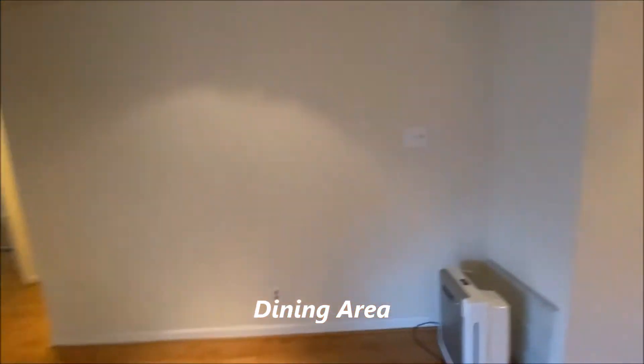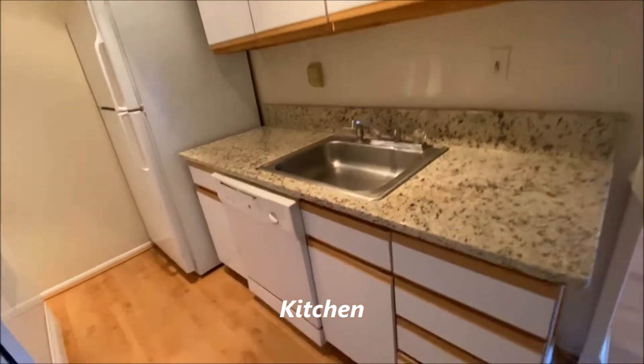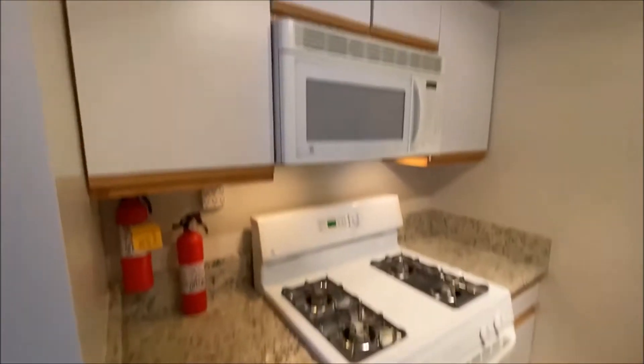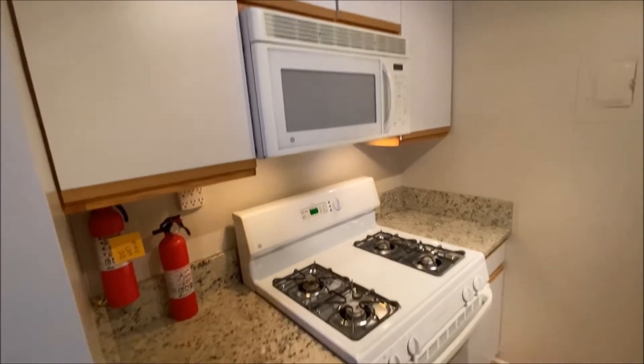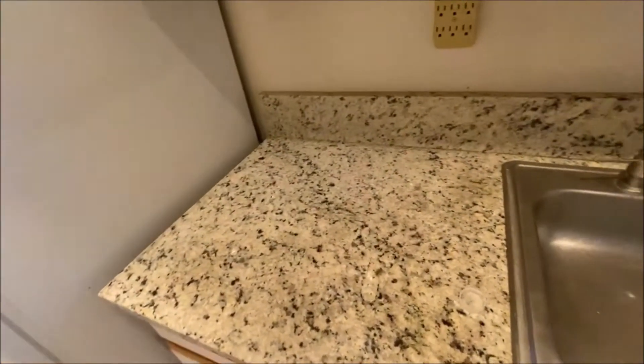The dining area flows right into the kitchen. You have a dishwasher, refrigerator, a gas range, and microwave. Beautiful countertops and a nice deep sink, with track lighting.